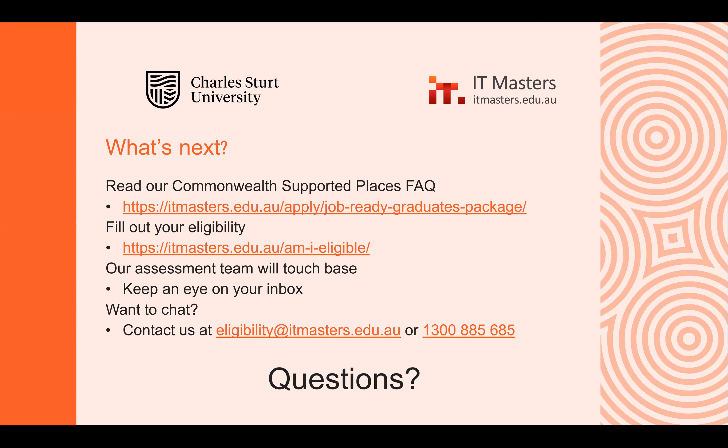Now we're at the questions portion of the evening. One question: who does the ACS assessments? It's ACS — there are people from ACS who are designated to do those assessments. They're professionals in the area and know what they're doing, but it does involve sending through your resume and any qualifications. Anna is our eligibility expert, so she has a lot of knowledge on this as well.